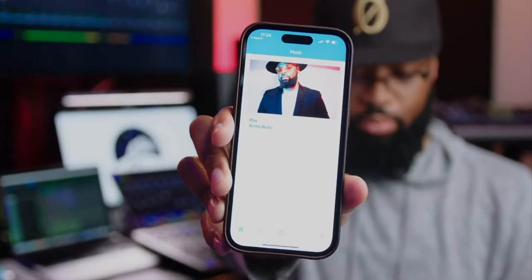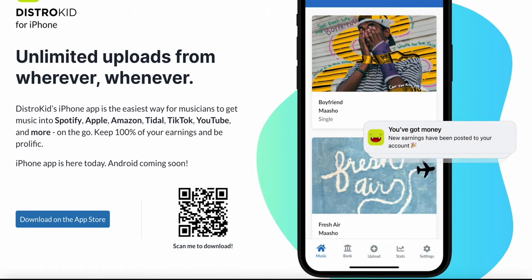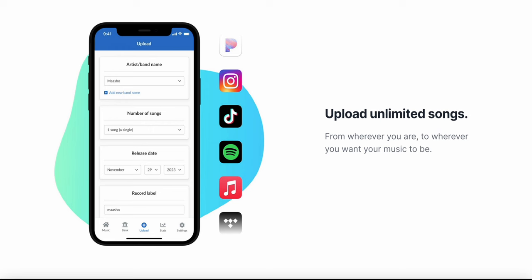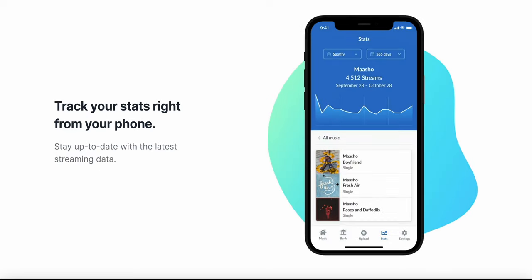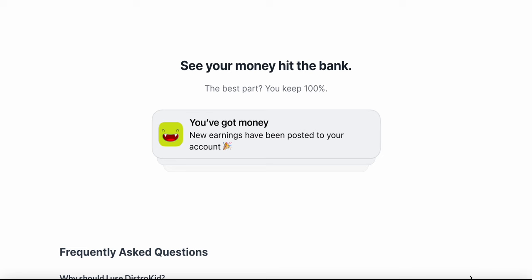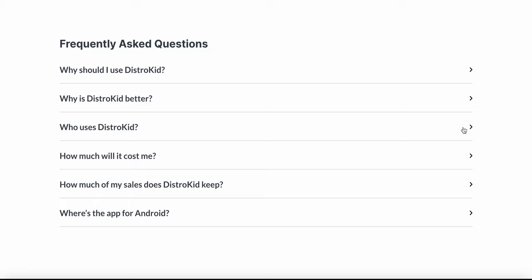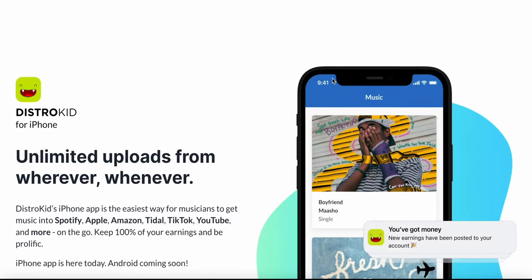They also have an iOS app, and with that app you can upload your music directly from your phone. It's currently available on iOS and they're working on an Android version. You can upload music, check your stats, check your royalties, and turn on push notifications so you can see the activity of your music — whether you're getting royalties or stats are coming in. Be sure to check out DistroKid in the description below and use my link.